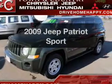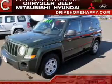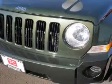Introducing the 2009 Jeep Patriot. Everything you need under one roof with this great vehicle.